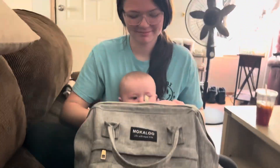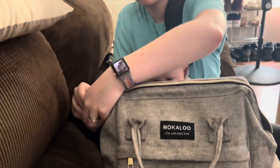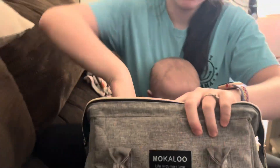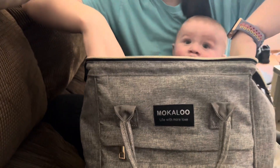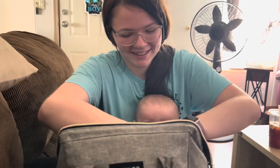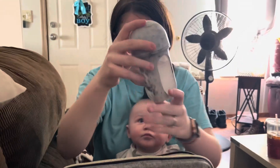So we're gonna start off with the big zipper here. We have some diapers, and some diapers in the side pockets there. And then we just have a bottle in here, which fits right there in that pocket.